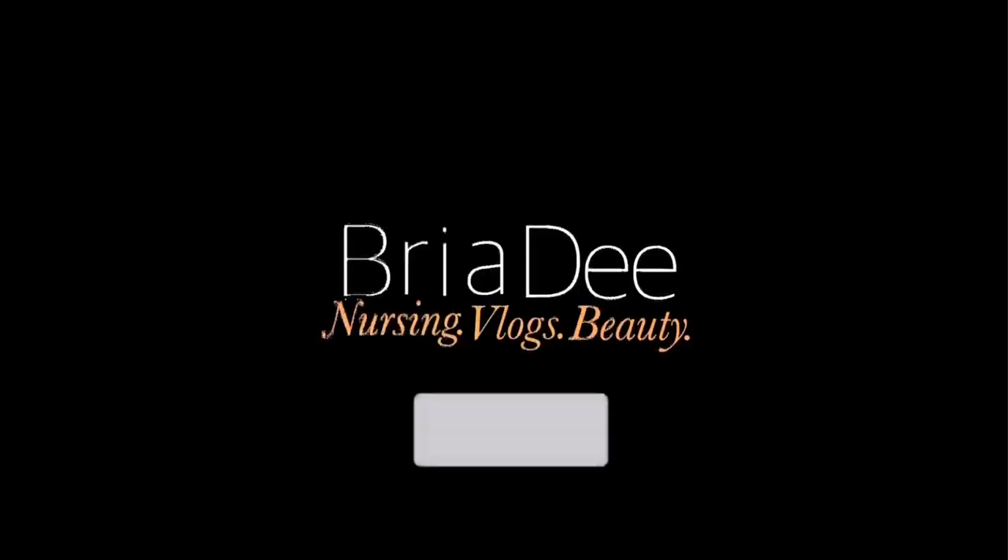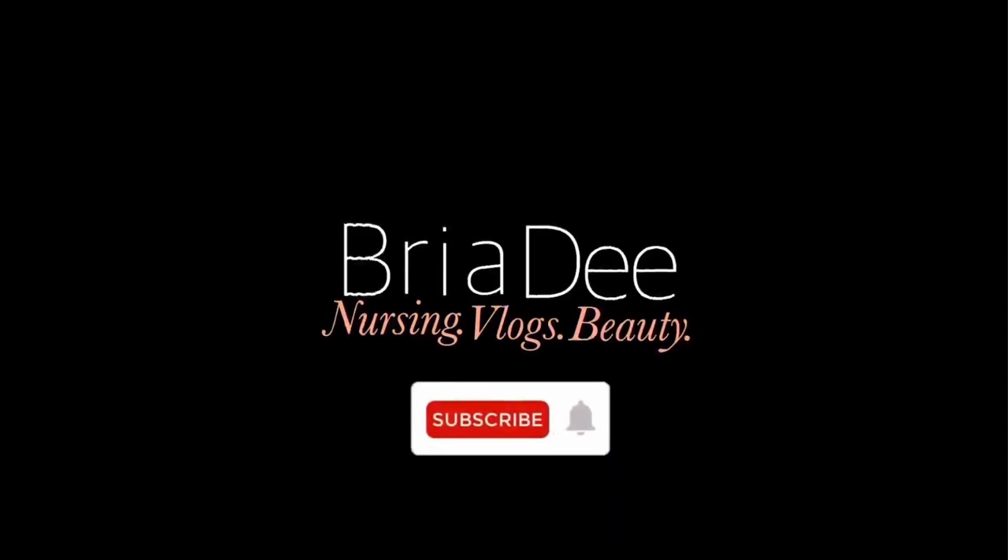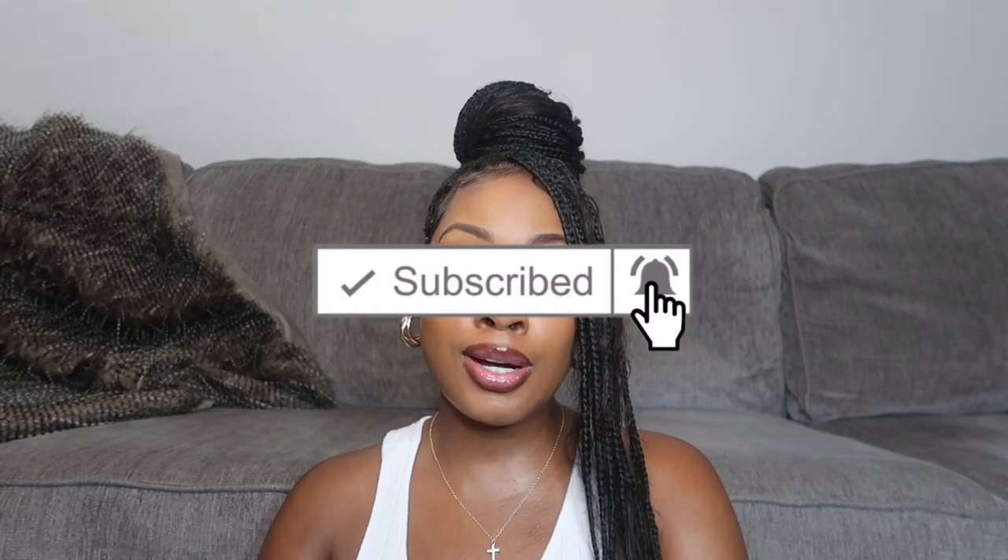Hey guys, welcome back to my channel! If you guys are new here, make sure to subscribe and of course make sure you guys are liking and commenting on the video — it helps your girl out. So definitely make sure you guys are doing that, but without further ado let's hop right into this video.